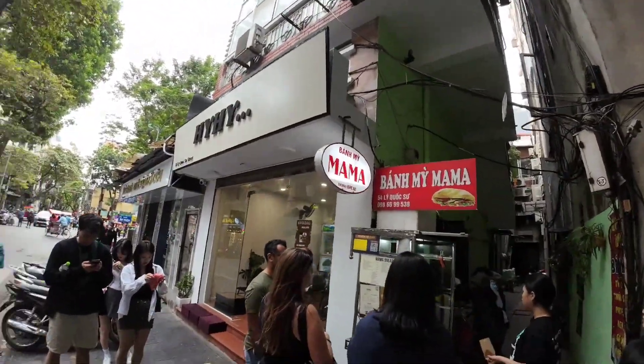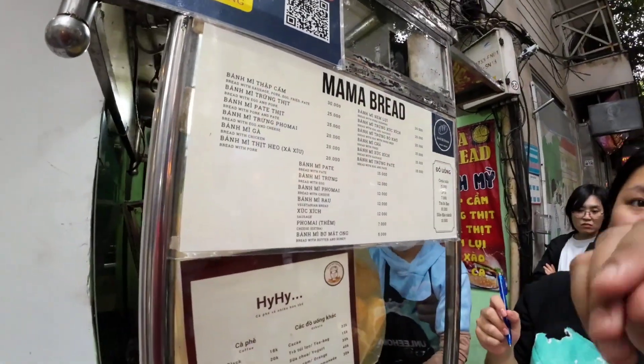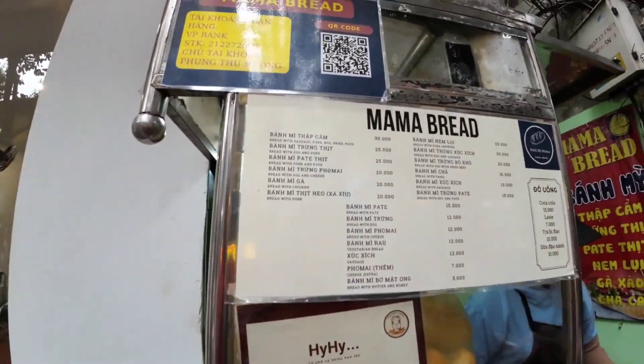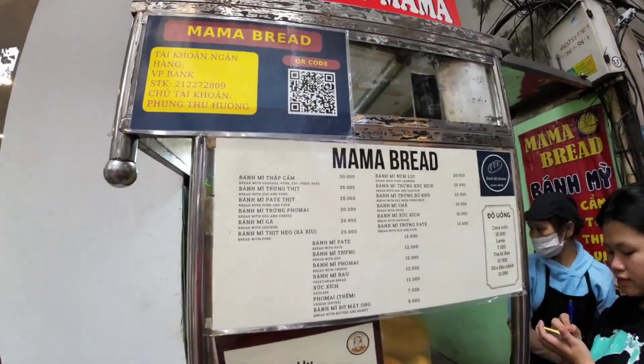Right over there — let's give Banh Mi Mama a go. Can you make this spicy? Spicy, chili, yeah, more. For this one you want spicy, yes, both spicy, chili, two, two, more chili. Yeah, looks quite interesting though.